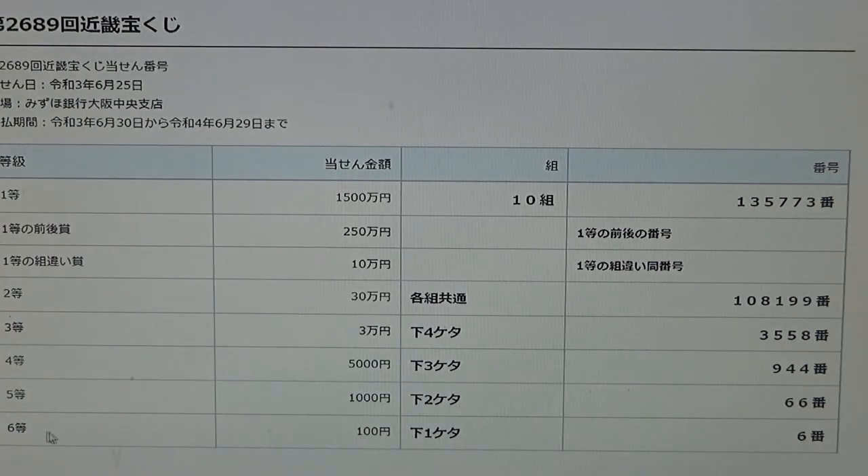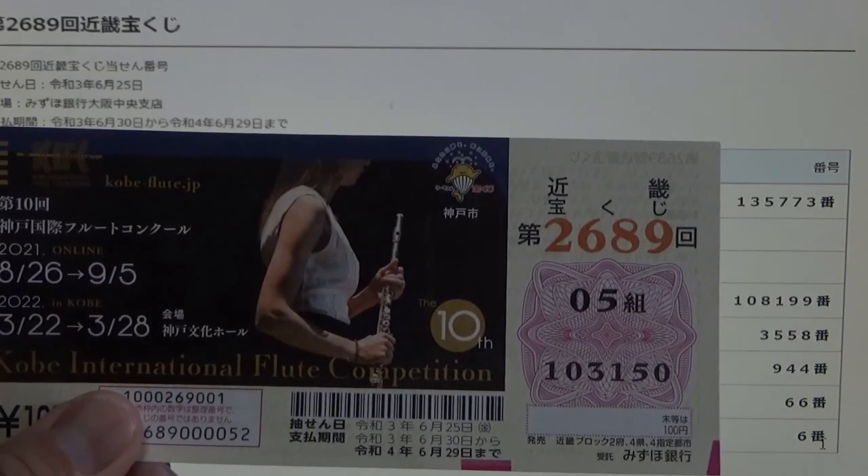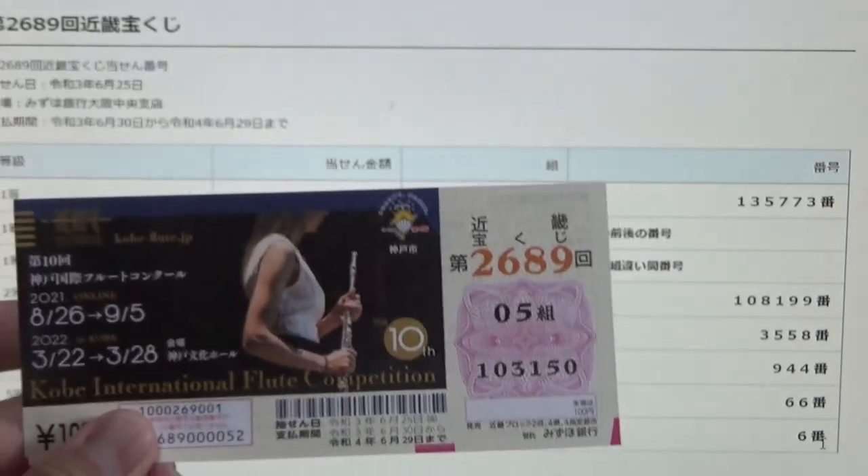And for the sixth prize — 100 yen — the last number of your ticket must be a 6. I have a 0. I have completely lost.